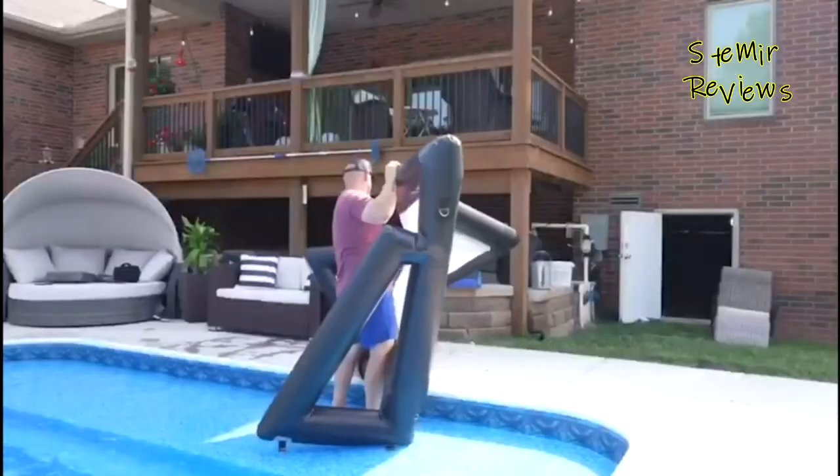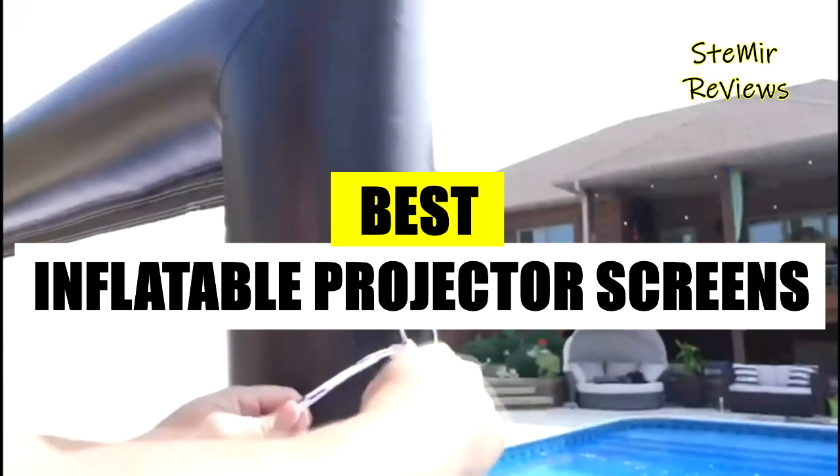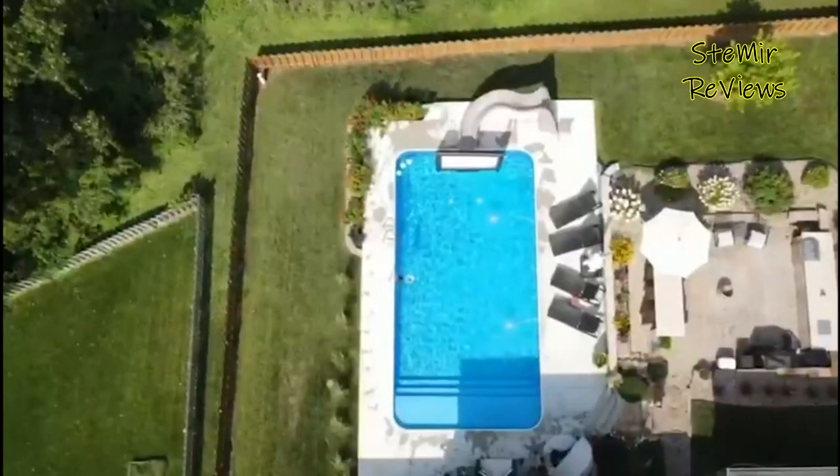Hi friends, and welcome back to my channel. In this video I present the best inflatable projector screens. Before we start, subscribe to the channel and press the like button to stay up to date with all the news.